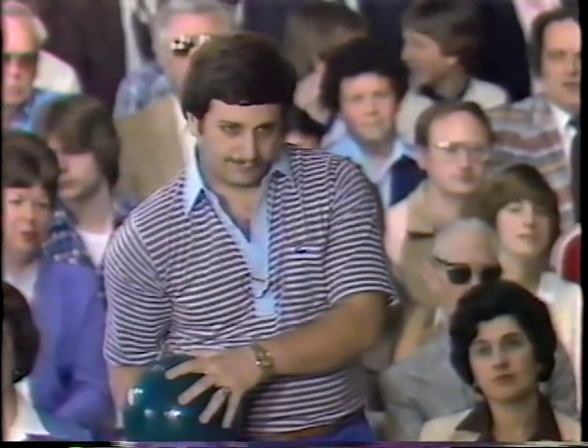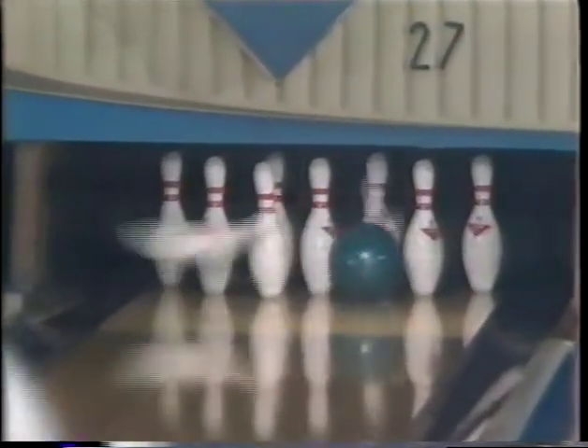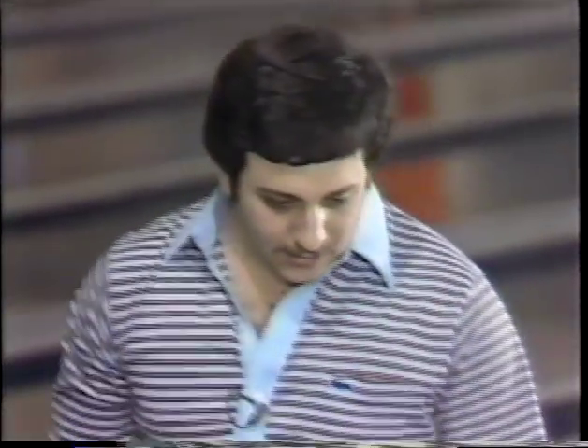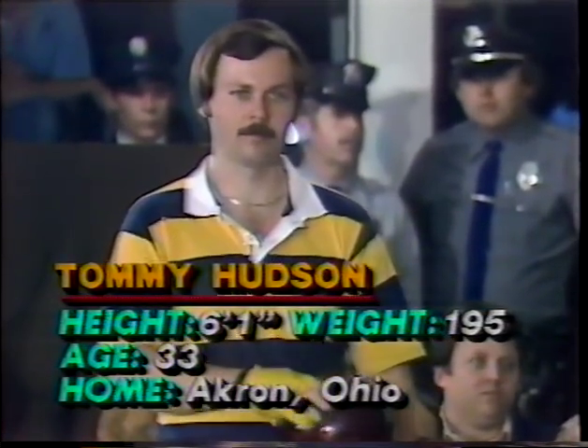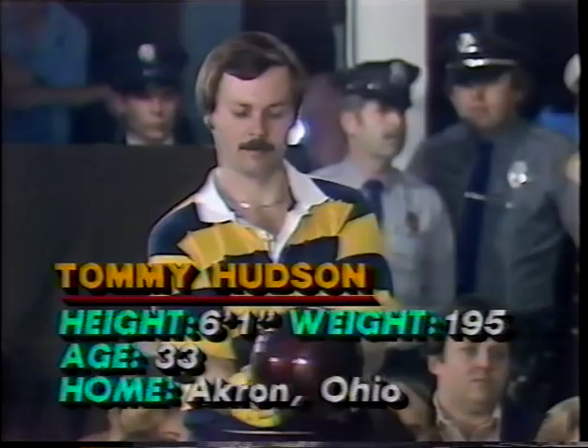Early 12-pin lead. He can increase it with a double here — and does just that. A double for Steve Martin, leading by 22 pins. Hudson in navy blue and lemon, ready to go in the right lane after a tough break in the first frame. Now shooting in the second.